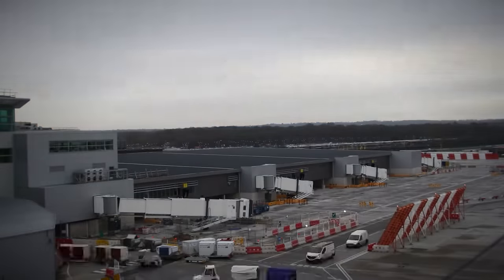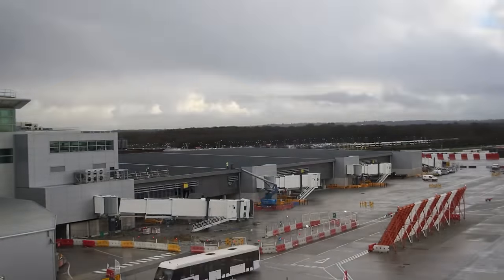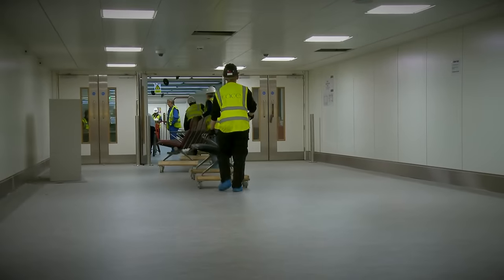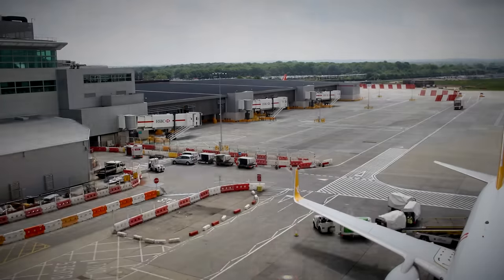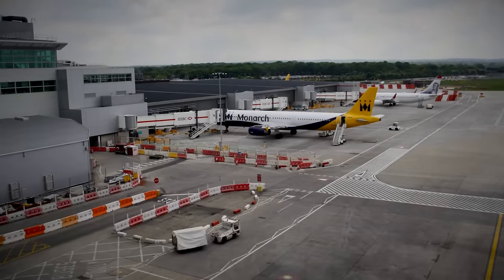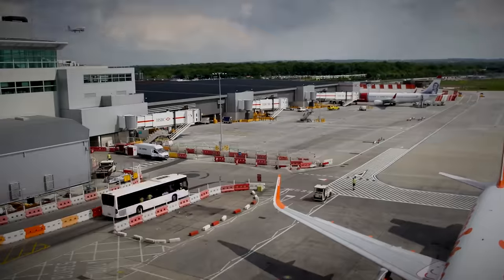Pier 1 provides the highest levels of passenger service. It also provides five new parking stands for aircraft and five new gate rooms. We go through a rigorous program of testing of all parts of the new facilities to ensure that they perform exactly as they are designed to.